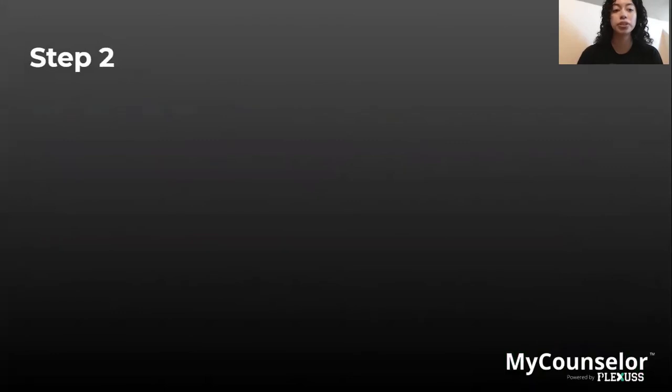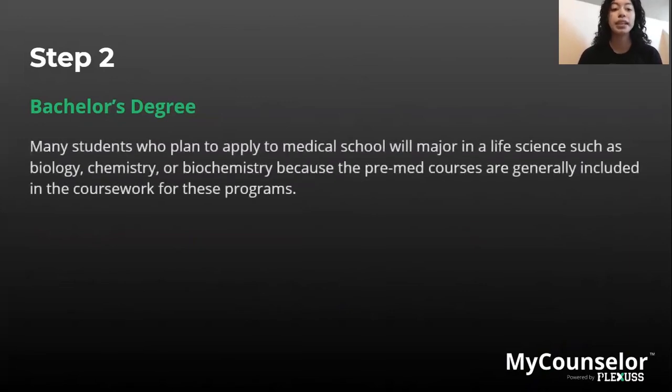Moving on to step two: a bachelor's degree. You are going to need a bachelor's degree in order to advance to the next step. Many students who plan to apply to medical school will major in life sciences such as biology, chemistry, or biochemistry, because the pre-med courses are generally included in the coursework for these programs. It is important to note that pre-med is not a major — pre-med refers to the classes you need to take to get admitted into medical school, which is why it is strongly recommended to pursue a major within the biological sciences such as biology, chemistry, or biochemistry.